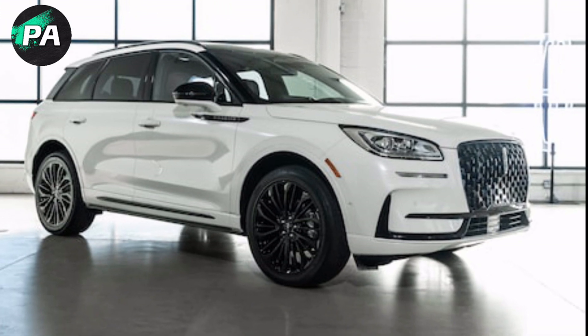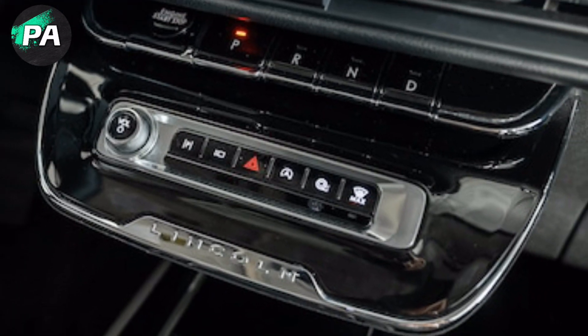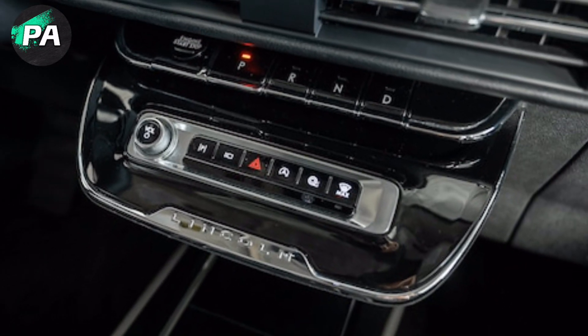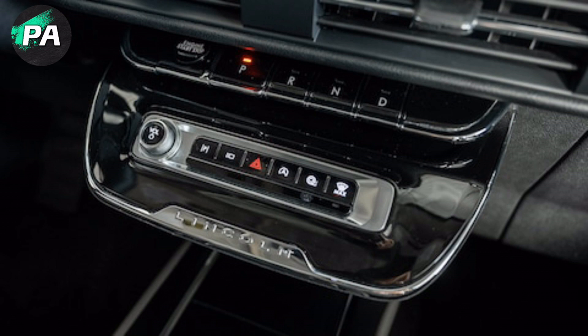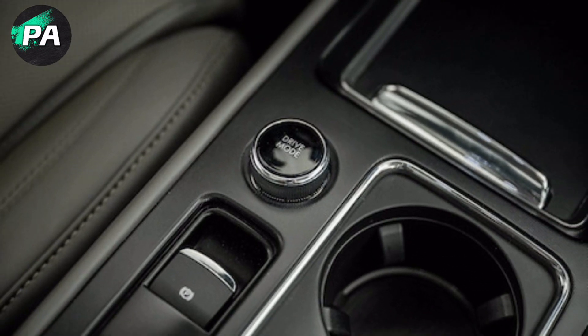Relocating the HVAC controls allowed that feature to be downsized, freeing up space to move the wireless device charger out of the center armrest and into an enclosed bin within the driver's view. For those who prefer wired connections, there are USB-A or USB-C jacks on the same box.